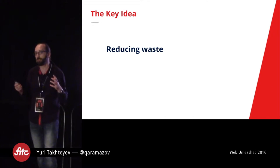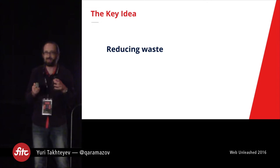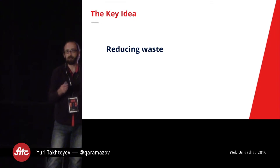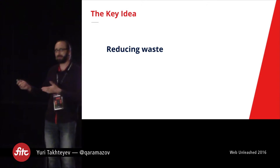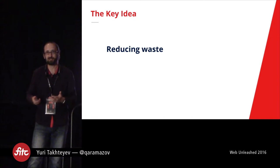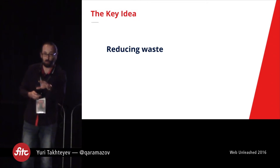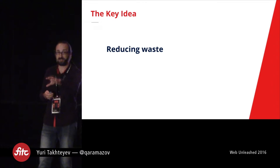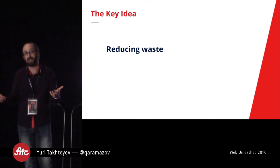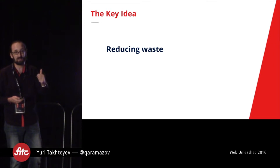Think of it this way: imagine we bring a project manager from hell whose singular objective is to just derail your project and make sure nothing ever gets done. What would they do? They could tell people not to work that hard, but if you tell people not to work hard, they might take some breaks, rejuvenate, and actually get more done. So that doesn't really work. The best strategy is to put people to work on the wrong stuff — because if you put people to work on the wrong stuff, they will be busy, they'll feel productive, and at the end of the day they'll get nothing done, or they'll build something totally not what you wanted. The best way to waste resources is to just build the wrong stuff.